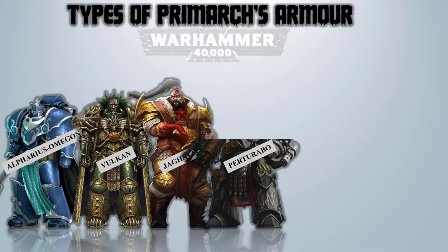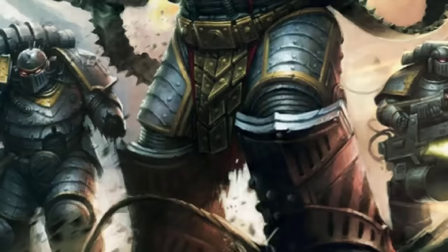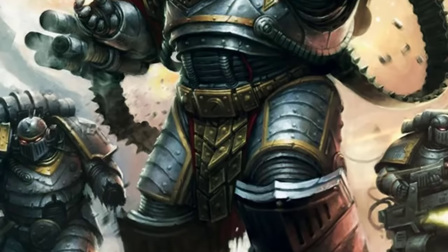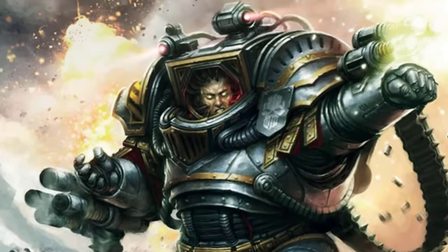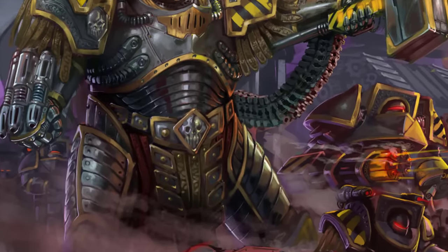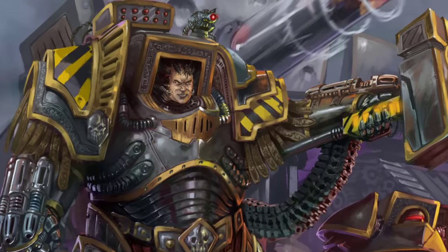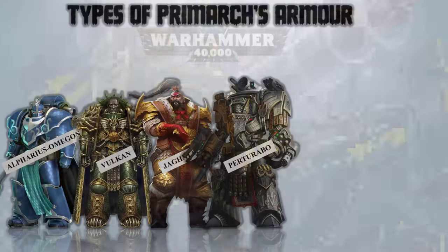Perturabo – Logos Terminator Armor. This was an exceptional and extensively tailored Terminator armor crafted for Perturabo. It featured advanced command and control mechanisms that established a cybernetic connection between Perturabo and all units under his command. It also boasted a versatile assortment of weapons and auxiliary systems conceived by Perturabo himself, notably a teleportation beacon and a forearm-mounted bolter cannon referred to as the Logos Array.